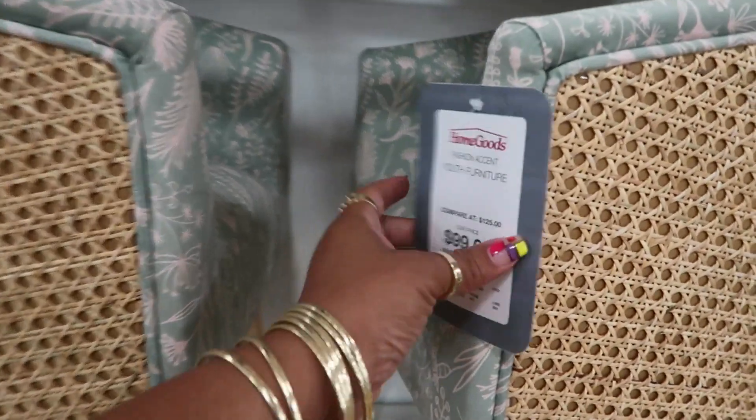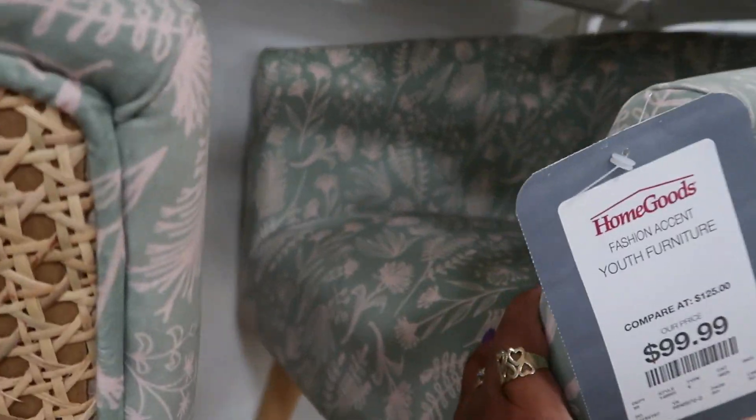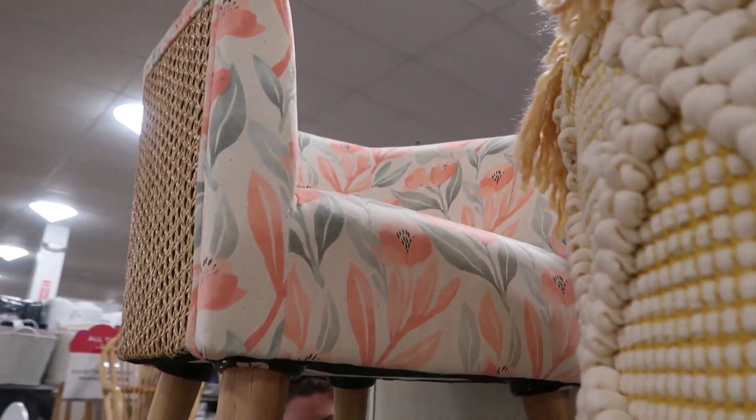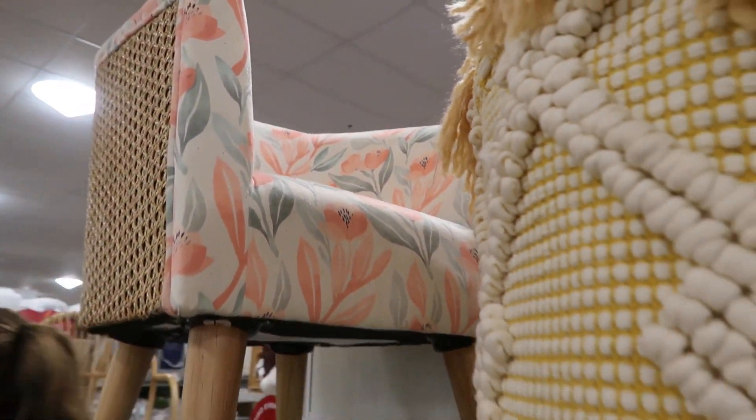These right here were cute too for $99 — that one came in that print and then there's a floral print up at the top, not really floral but it has some flowers on it.